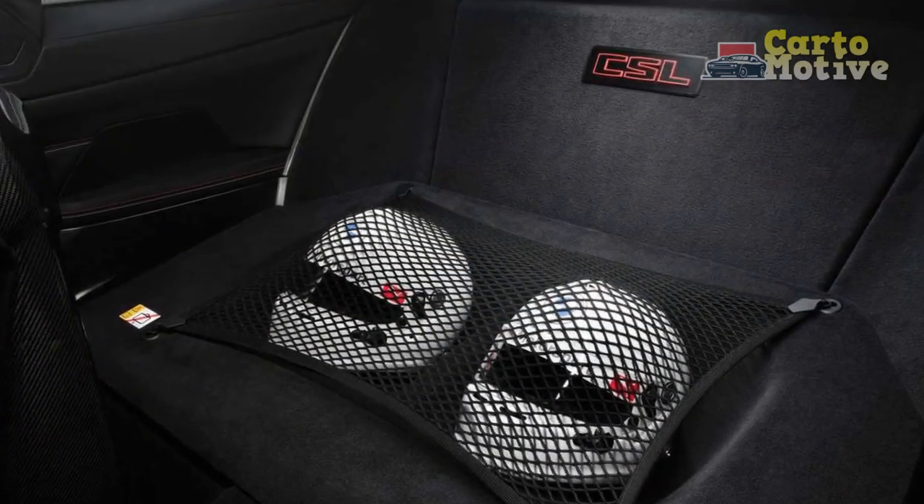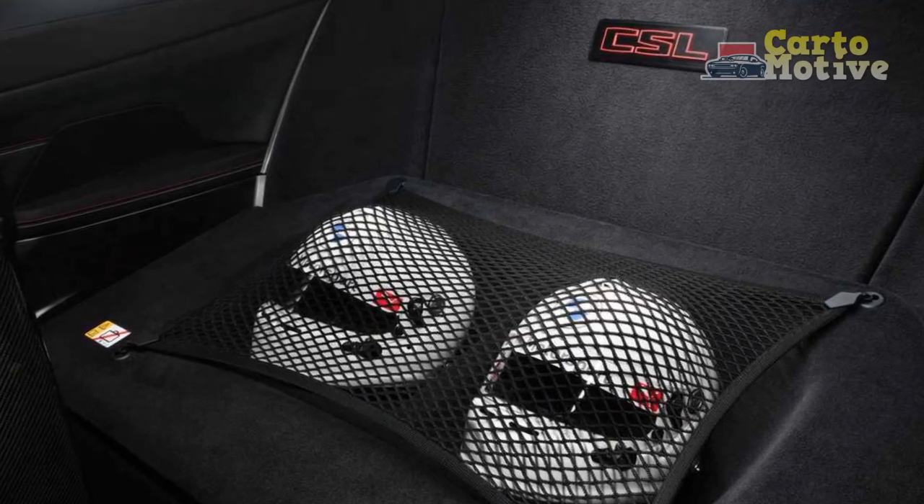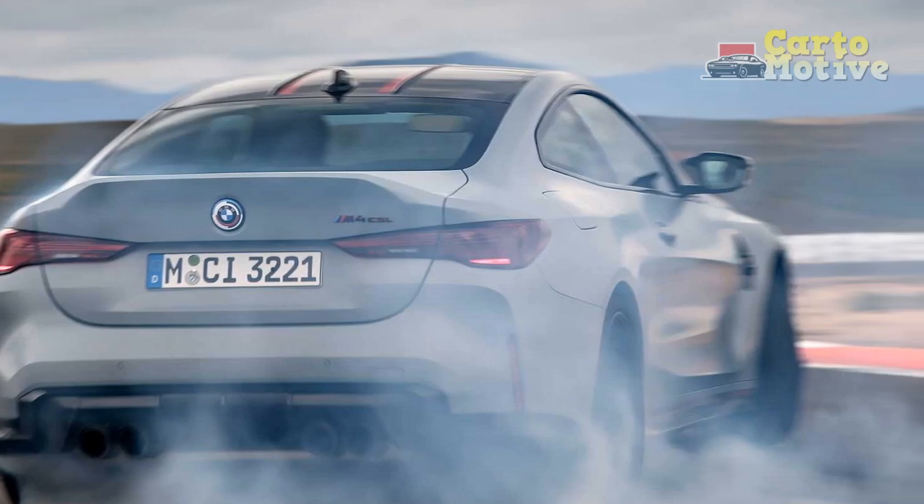Good news, though, because while production is capped at 1,000 units, this new two-seat CSL is coming stateside, and we're happy to report it does indeed live up to the storied badge.